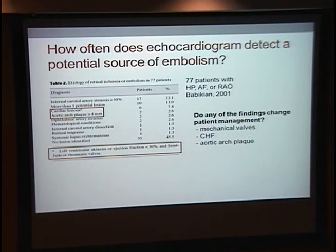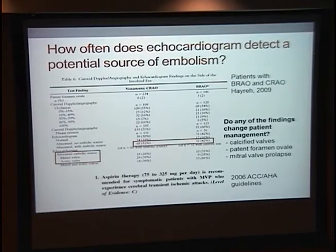This is another study with higher numbers, though it's actually of central retinal artery occlusions and branch retinal artery occlusions rather than Hollenhorst plaques. They found about 50% with significant findings, but they considered things like a calcified aortic valve to be significant — which is questionable as an embolic source that would increase stroke risk — and that probably wouldn't change management.